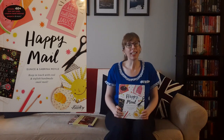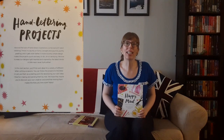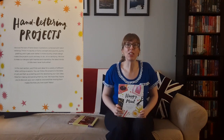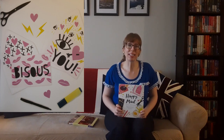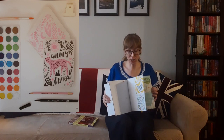Next there's Happy Mail: Keep in Touch with Cool and Stylish Handmade Snail Mail by Eunice and Sabrina Moyle. It's more than just letter writing — it's an art. Guided by the lettering artists behind Hello Lucky Letterpress greeting cards, you can learn the basics of creating hand-lettered designs and apply your hand lettering skills to create beautiful cards, stationery envelopes, and more. Inside are tons of ideas including reasons to write a letter, how to write a letter, and tips for decorating your letters. Included are more than 25 perforated cards and stationery designs — simply tear out the pages, decorate, and mail your masterpieces to family and friends.